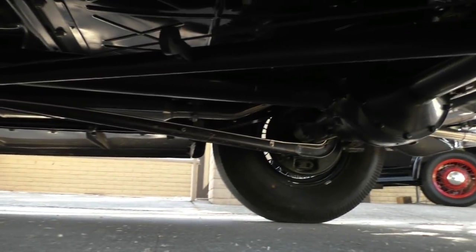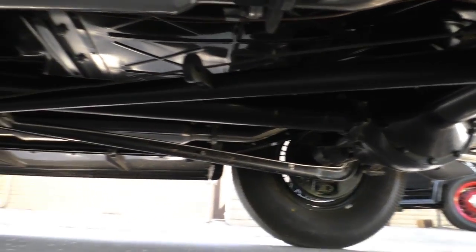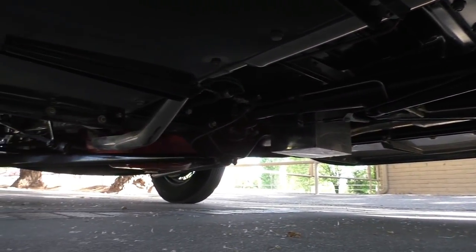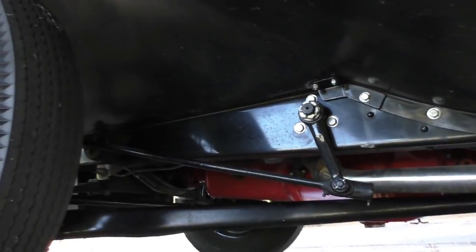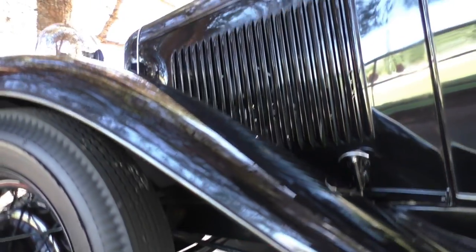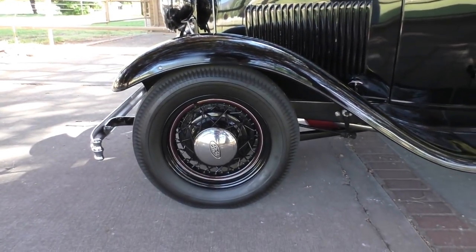Get a look there at how that '36 rear wishbone is done. Floor pans — anyway, we're getting to the end of the video. Thanks for listening to me. Go to spudsgarage.com. Factory cross-steer, non-split bones in the front. Go to spudsgarage.com — might have a little bit more for you.